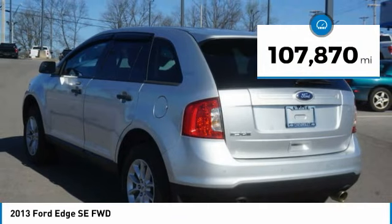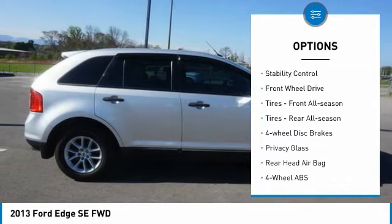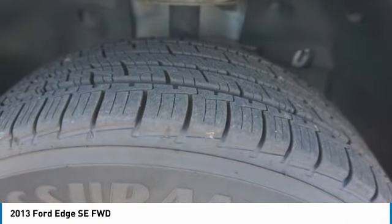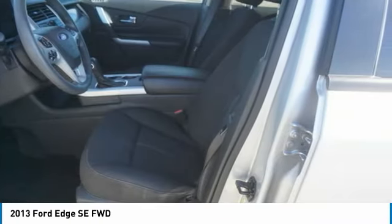Here are some of this vehicle's great options: tire pressure monitor, aluminum wheels, rear spoiler, traction control, stability control, FWD, front all-season tires, rear all-season tires, four wheel disc brakes, and privacy glass.